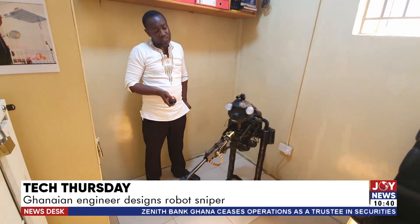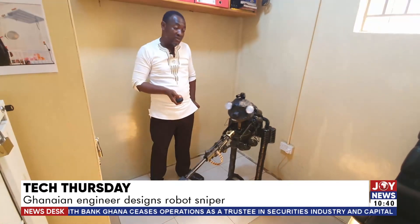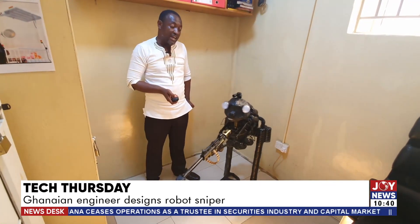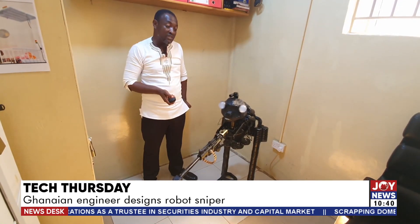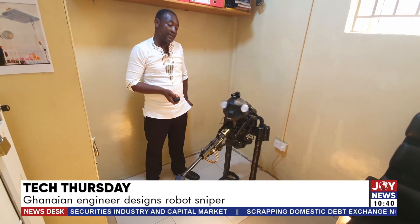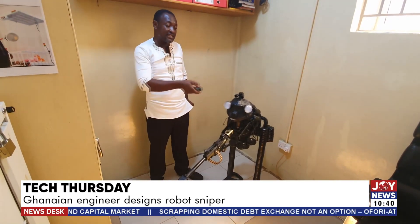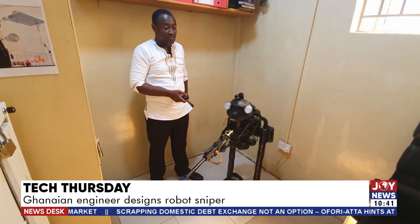Sometimes security personnel have to face the risk of standing right in front of bullets. If you take a bank, for instance, the first target will be the security personnel on site. So this is to help you hide yourself and let the system do the monitoring for you.